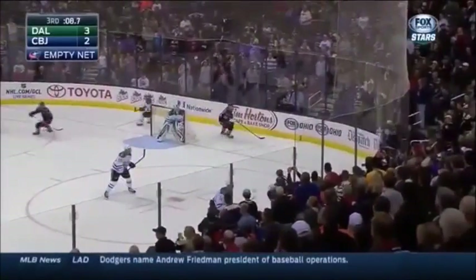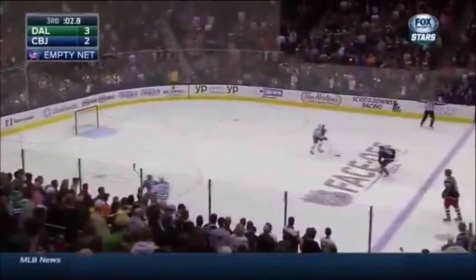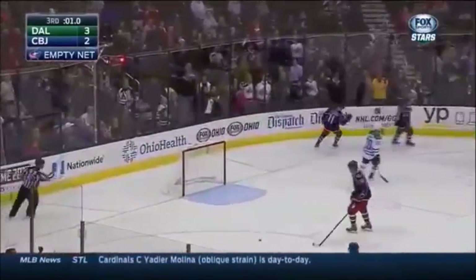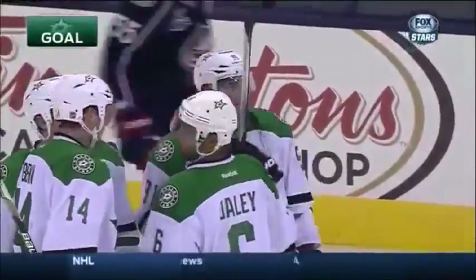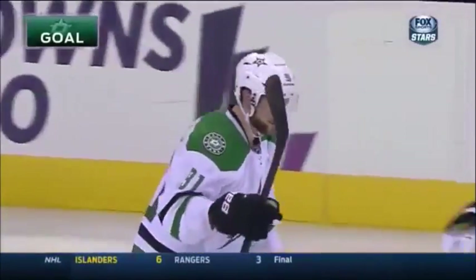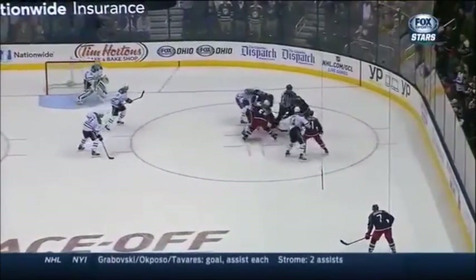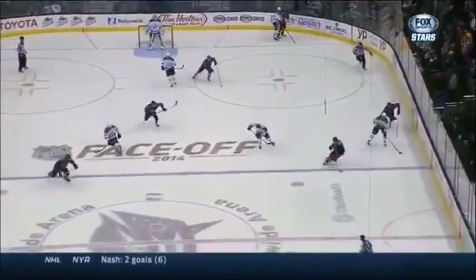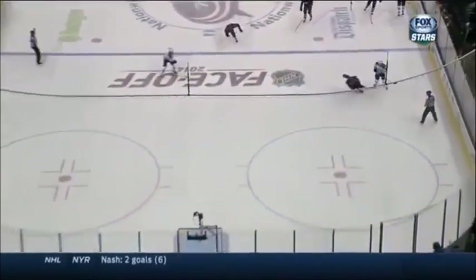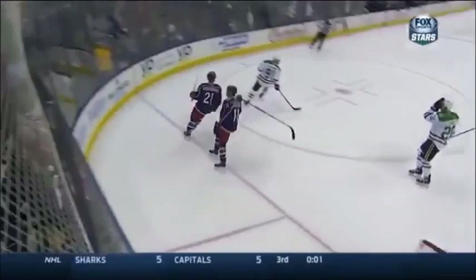Puck out of the scrum to the corner. Goligoski turning up the boards. Benn found it, takes it to center ice, looks for Eakin at the line, shuffles it over to Sagan — Tyler Sagan buries it into the empty net. Well executed all the way around. Sagan on the business end of all this effort, especially Alex Goligoski. He goes back up against the grain, and then patiently they hit their spot. Yawning net for Sagan — his second hat trick of the season, one in the preseason, one in the regular season. Stars have their W.